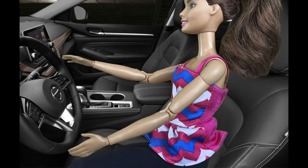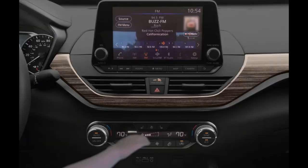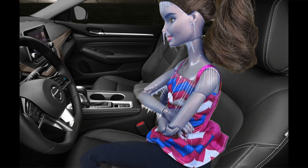Step 1: Get into your Nissan and start it up. Step 2: Turn on your air conditioner to the coldest setting. And step 3: Enjoy your mini winter wonderland during the hottest time of the year.